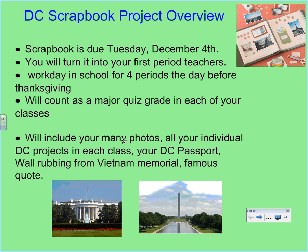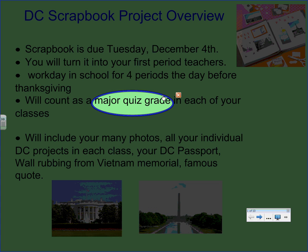You're going to turn your scrapbook in to your first-period teachers, and then we're going to have a grading party — get together and knock out the scrapbooks, hopefully in a couple of hours one afternoon or on a Saturday morning. This scrapbook is going to count as a major quiz grade in each of your classes.